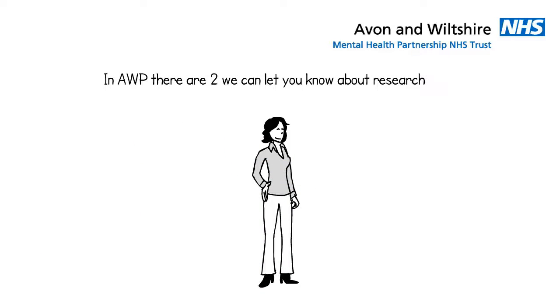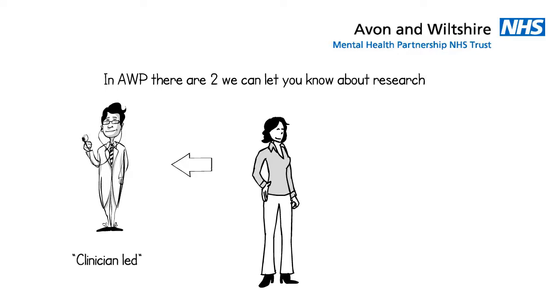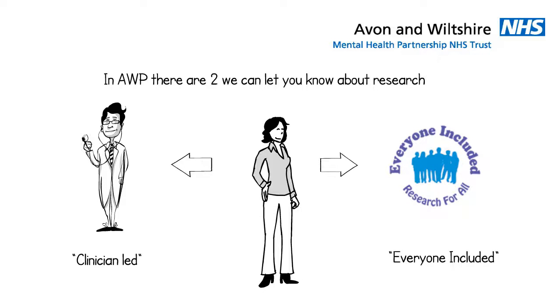At the moment, there are two ways we can let you know about research in AWP: the clinician-led approach, which is most commonly used in the NHS, and the everyone-included approach, which is new in AWP. We are going to tell you a bit about them.